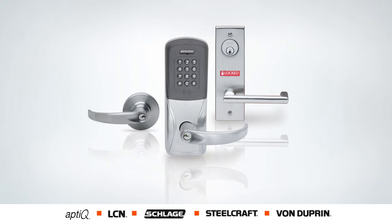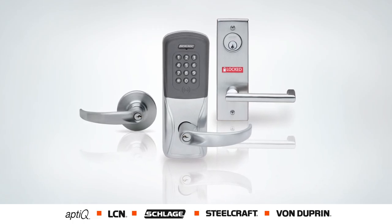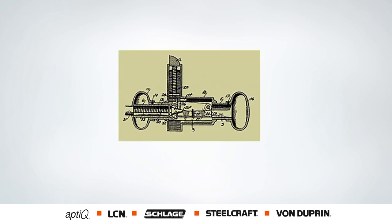The combination of mechanical locks and electric devices is not new either. Actually, Schlage's first invention in 1909 was a lock that could turn the lights on and off, combining electrical switches with mechanical locks.